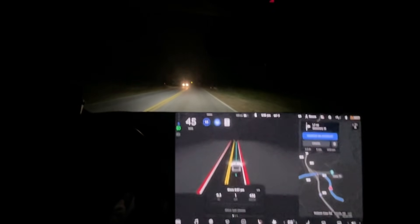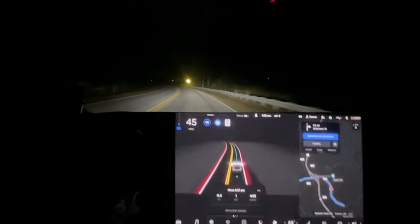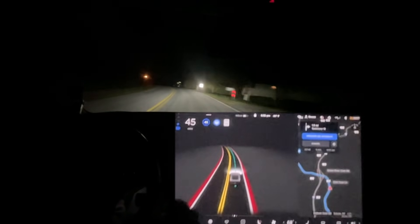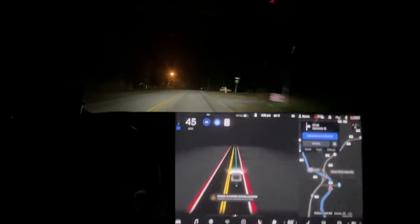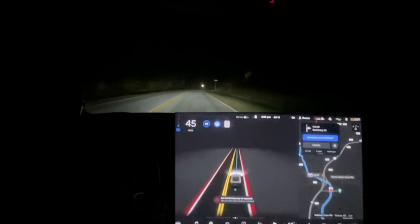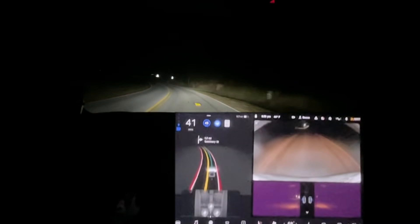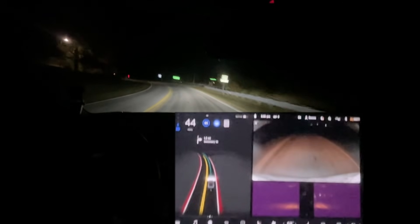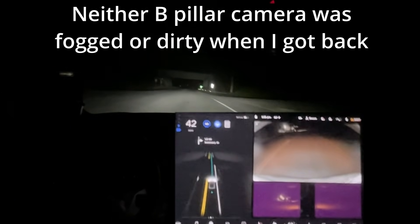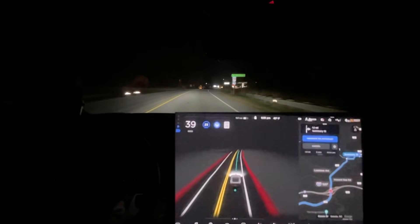Now it says 'autopilot features unavailable' — interesting. I'm still in Full Self-Driving but we're not going on the highway, so it's just going to be a quick drive. A message came up: 'features may restore on next drive, one or more side cameras included.' I saw that Bojangles box in the middle of the road. It must be one of the B-pillars — I guarantee you the B-pillars fogged up. Hopefully that's not going to affect us, but we'll find out.